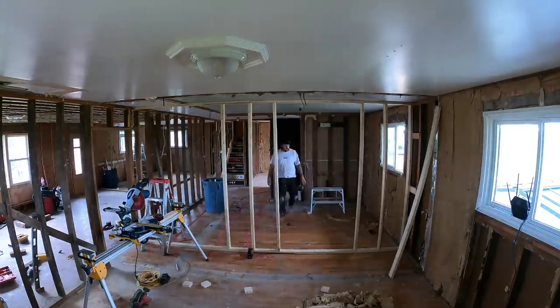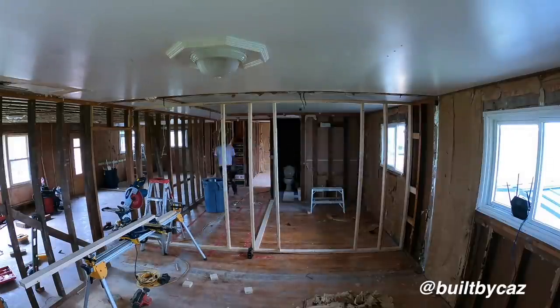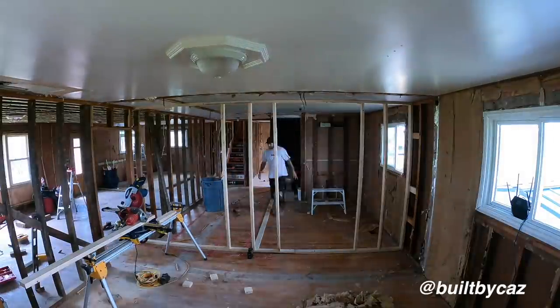It's honestly so nice to see progress happen, because for the past couple of days we've been doing a lot of work in the basement that doesn't really amount to anything visible. But as soon as I saw these walls go up, it was like I could finally see the vision coming to life.